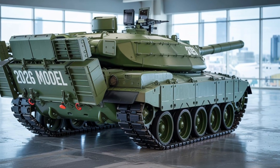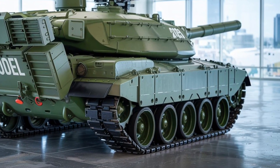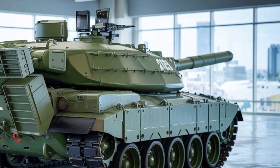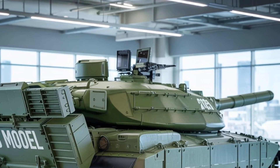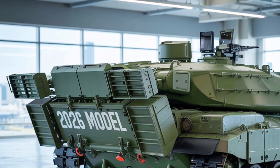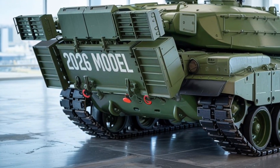The auto-loading system is compact and efficient, reducing crew load and increasing fire rate. The tank carries 35 rounds of advanced 120 mm smooth-bore ammunition, including programmable airburst and armor-piercing types. Fire control is stabilized over rough terrain with triple-axis gyros and laser guidance backup.